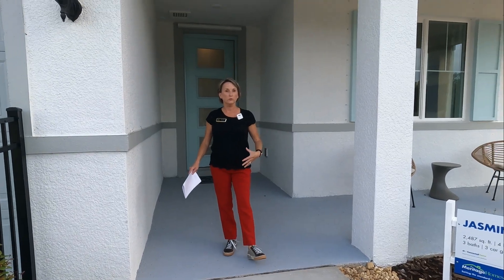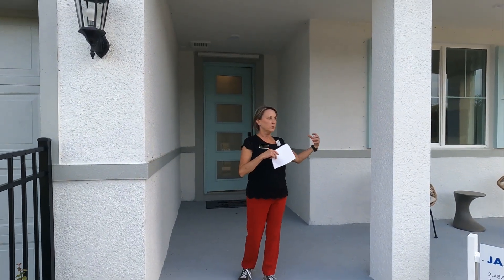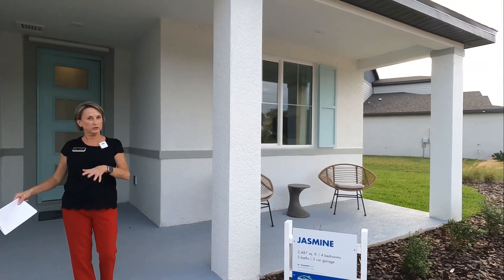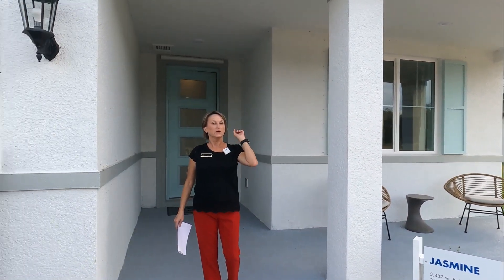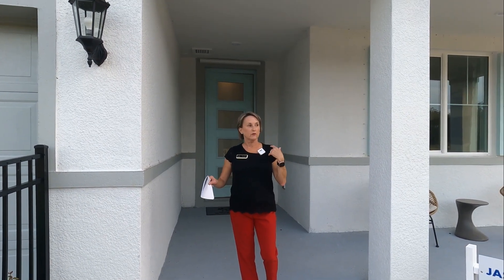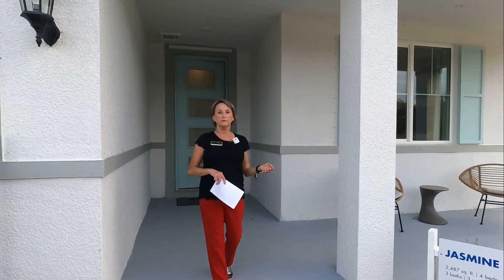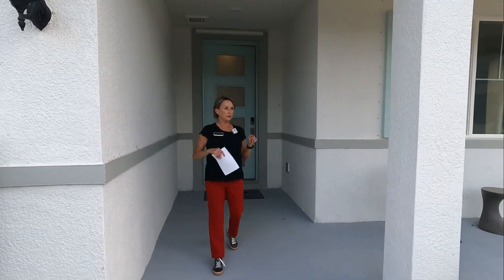All the homes here are inventory homes. They do have multiple elevations and multiple color packages — five color packages and five plans in the Signature Series. There are noticeable differences between the Signature Series and the other homes we've looked at here, so let's go in.